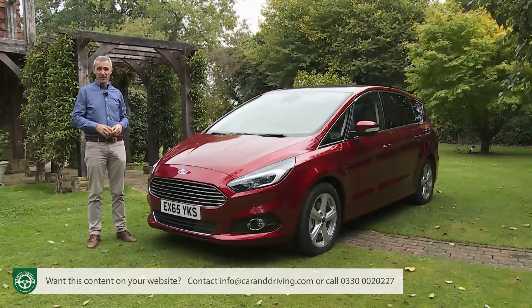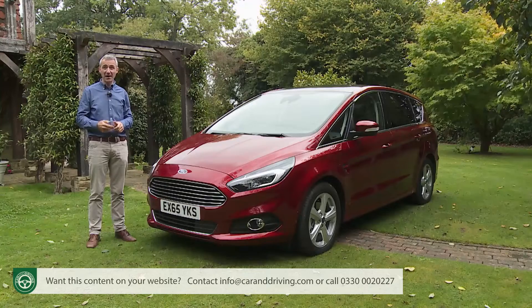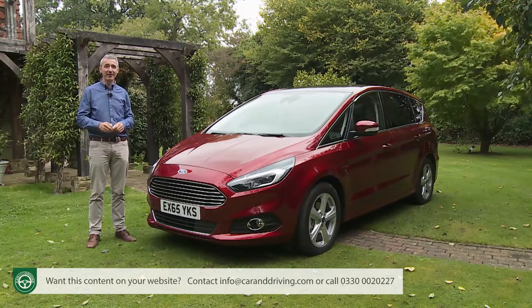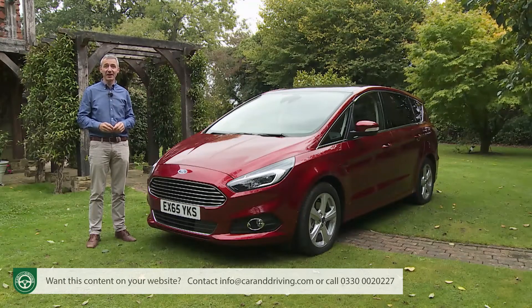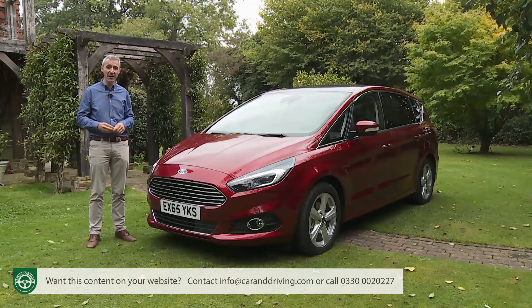By the end of the Mark I model's production run, other rivals had powered ahead in terms of efficiency, while also offering smarter cabins and extra technology. Worse still for Ford, by now plush people carriers weren't alone in targeting potential S-Max customers. Affordable seven-seat SUVs like Kia Sorento, Hyundai Santa Fe, and Land Rover's Discovery Sport now also offered tempting alternatives for lifestyle-orientated buyers.